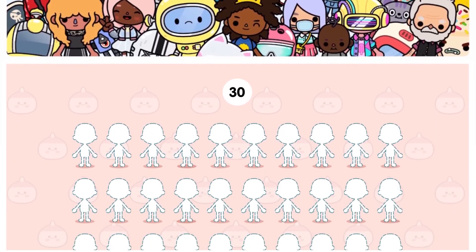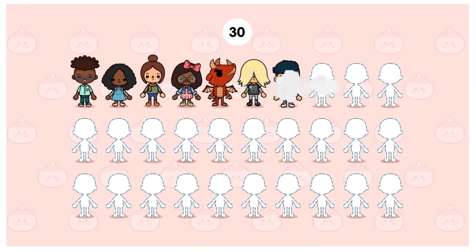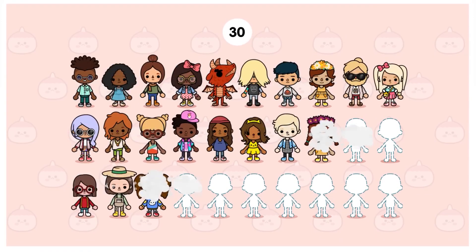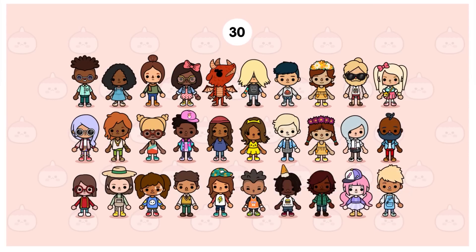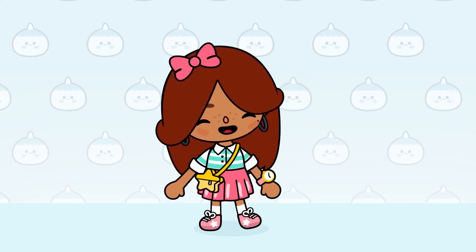With the full version of Character Creator, you can make up to 30 characters. And you'll need to clear some wardrobe space, because there are over a thousand outfits and accessories to dress them in.